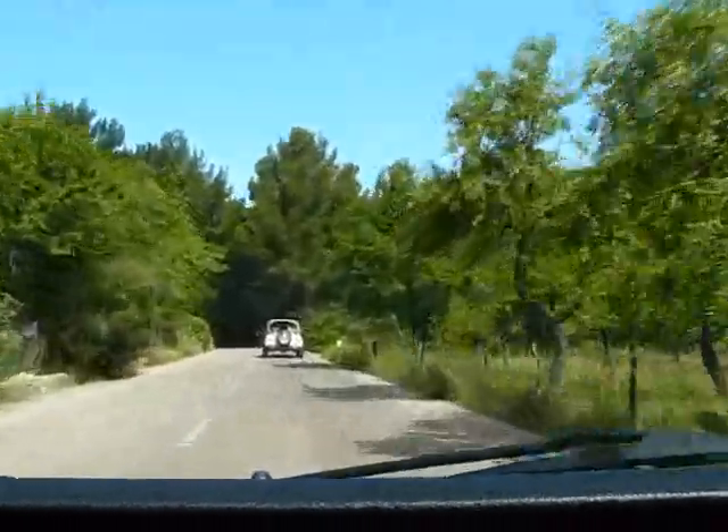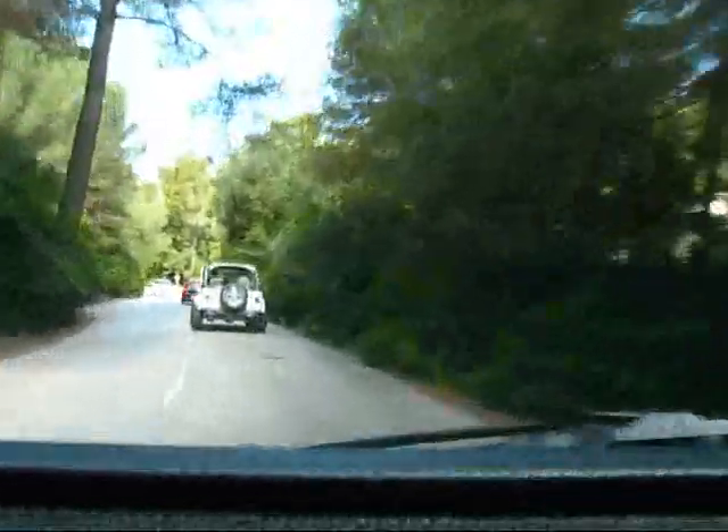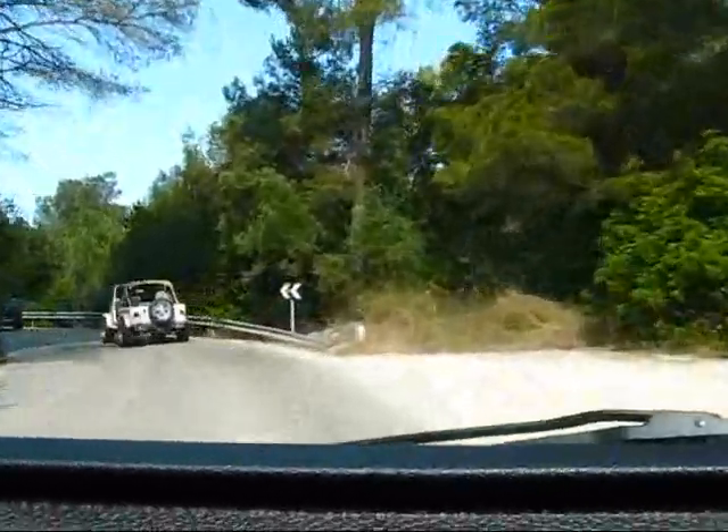The whole area is a protected nature reserve. It's supposed to be really beautiful, and even the road leading up to it is one of those beautiful mountain and forest roads here in Mallorca.